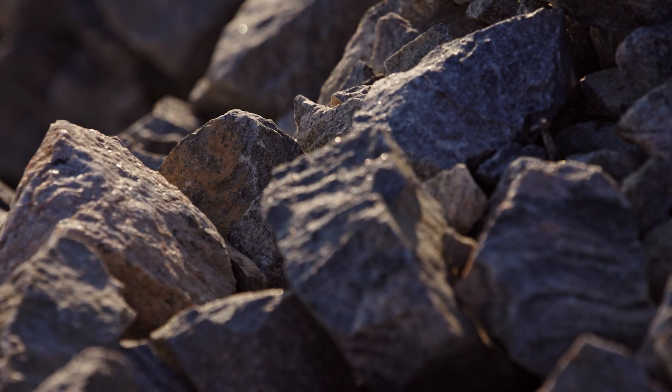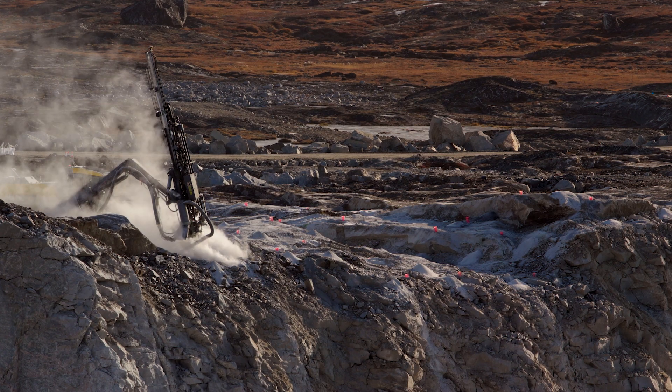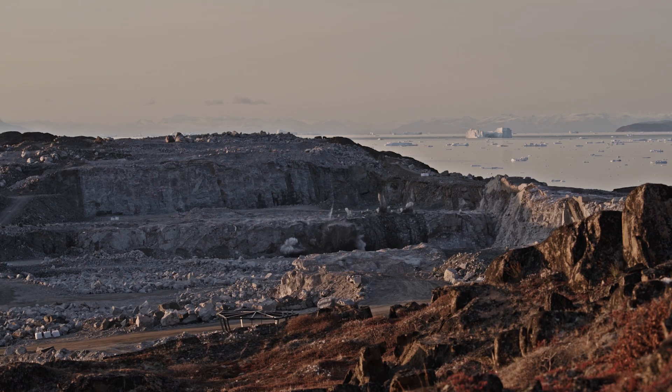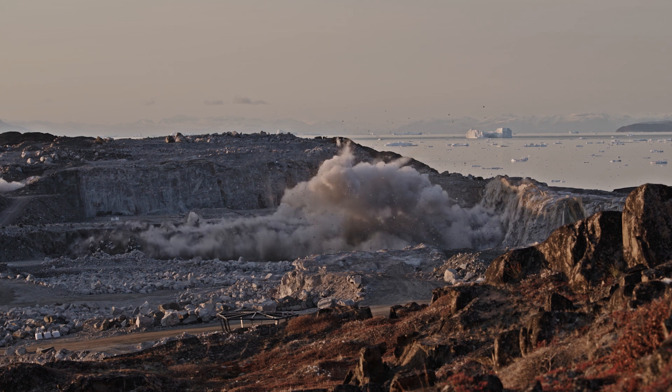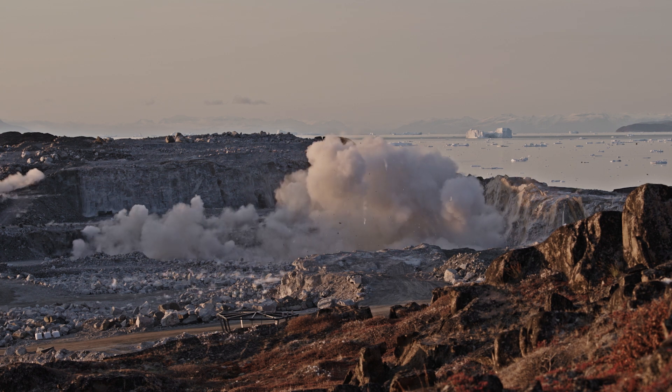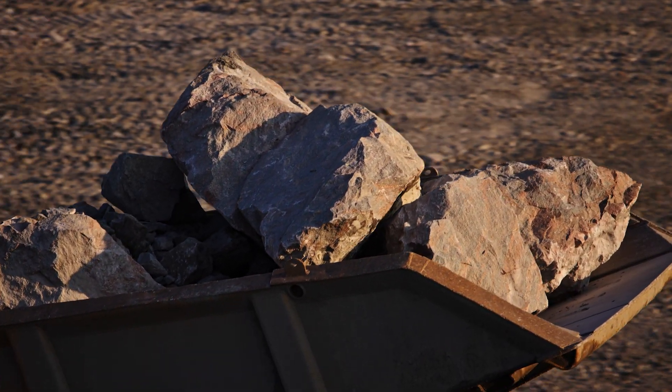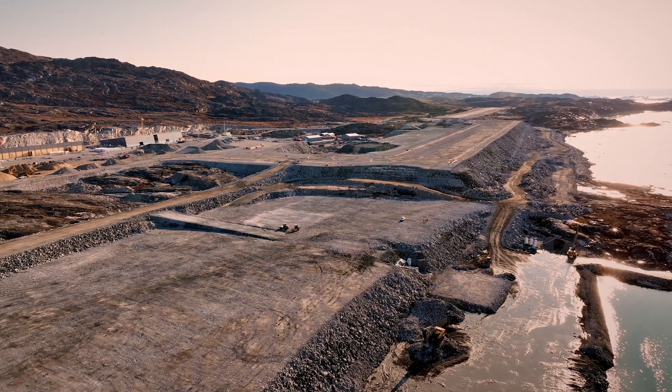All the rock material we use for our backfilling purposes are to be found within the project boundaries. We need to drill and blast a total quantity of about 5.5 million cubic meters of rock material, and we also need to move that to its location to end up with a runway of about 2 kilometers in length.